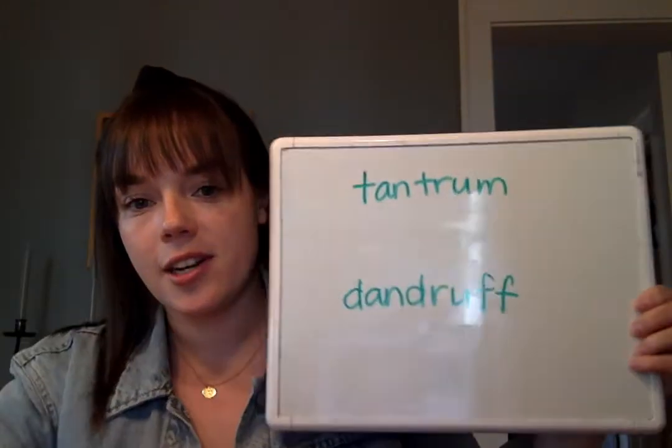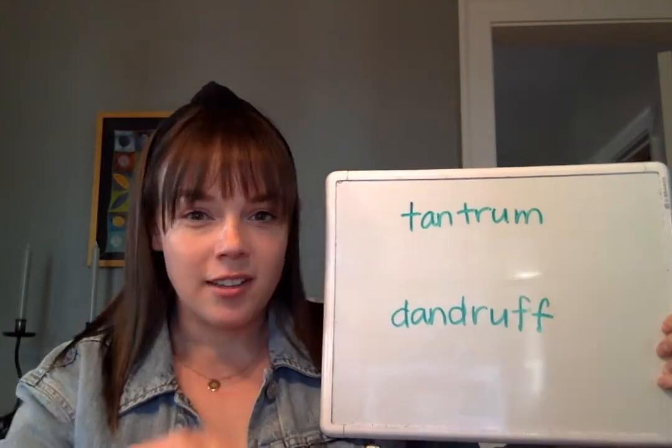So today we're going to look for blends in some words I'm going to show you, and then I'm going to tell you what we're going to do with that. So I have two words here: tantrum and dandruff.